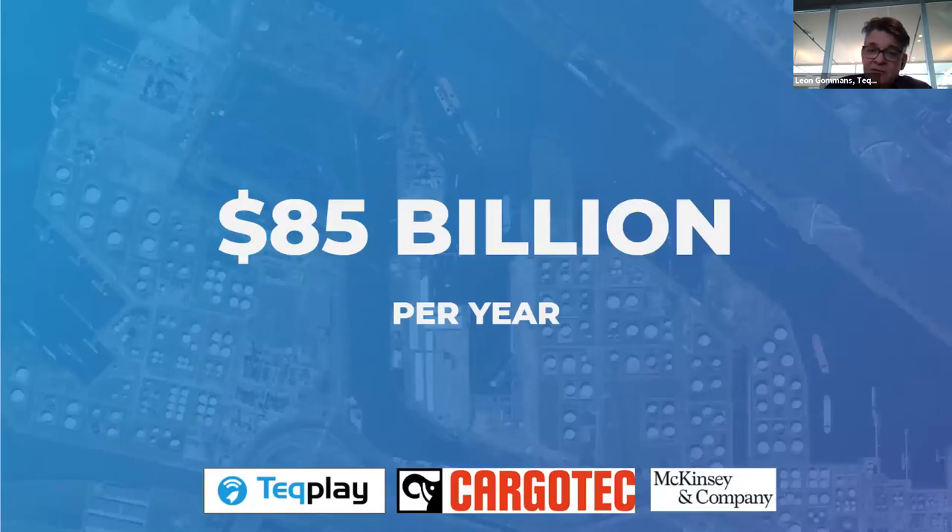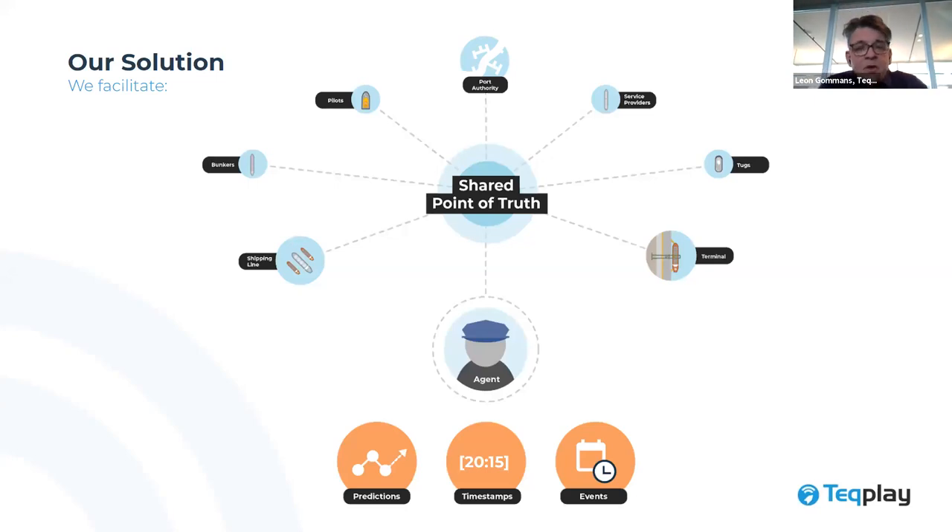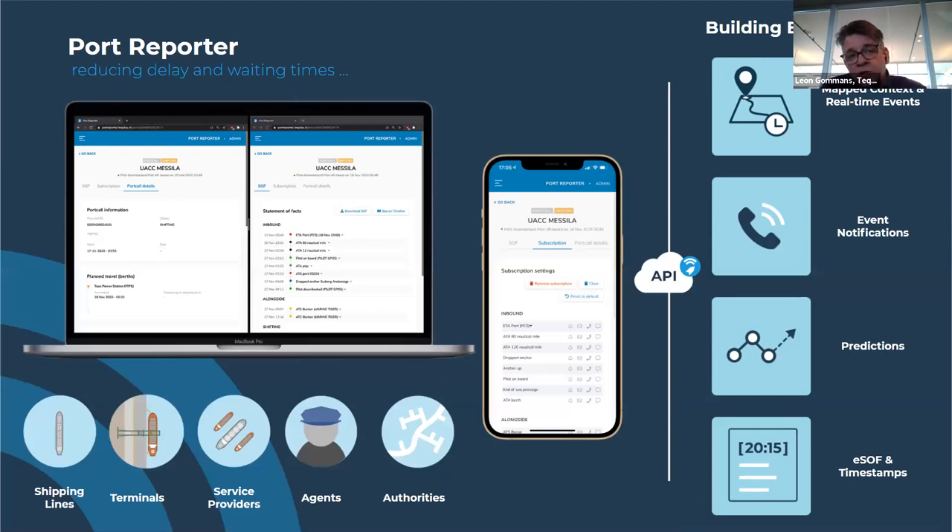We've done some calculations — it's up to $85 billion in potential savings. And we're even on the conservative side. Our solution is a shared point of truth that automatically monitors what is happening in ports. We automatically detect events, create timestamps of what happened, and on top of that we have predictions on what is going to happen — which helps you create the smartest plan feasible. This all comes together in our port reporting solution, where we provide visibility and predictability through a series of building blocks.